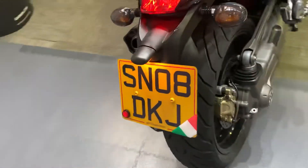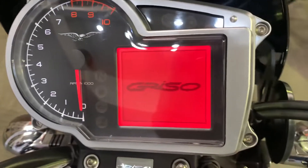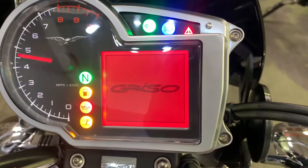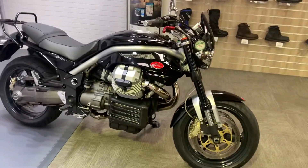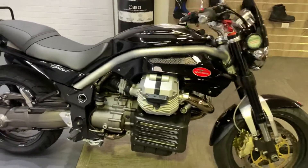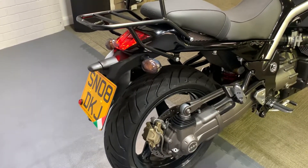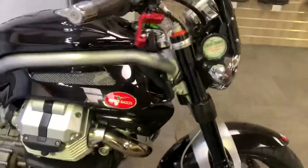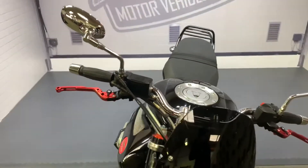We've got a 2008 08-plate Moto Guzzi Griso. The bike has done 15,605 miles and it is in beautiful condition. It is probably as close as you're going to get to immaculate as I can think on a 14-year-old bike. So I'm going to take you around now and show you every single mark I can find, and then you'll know if it's right for you.